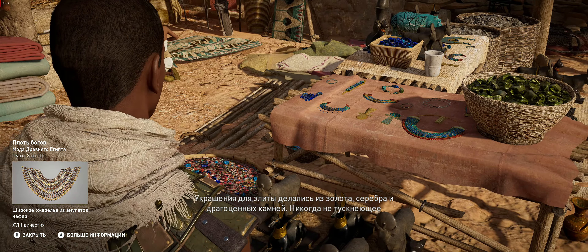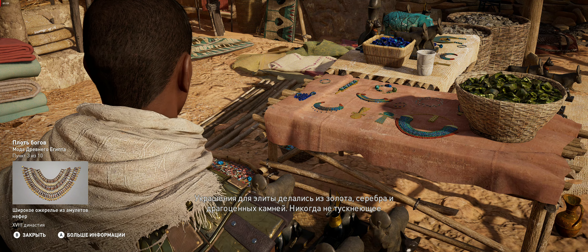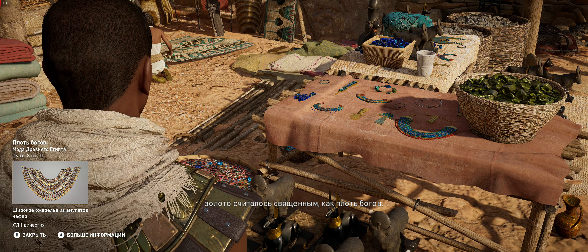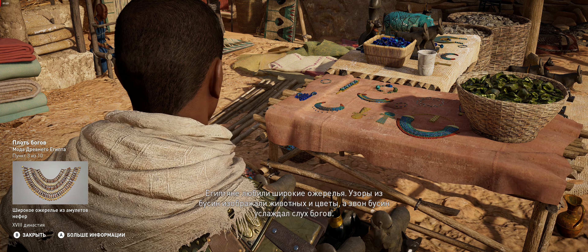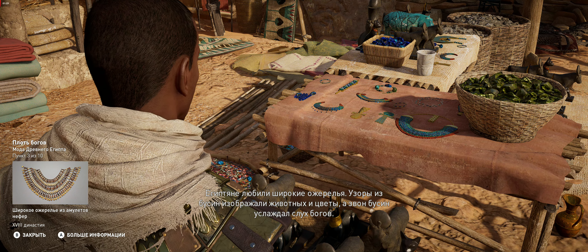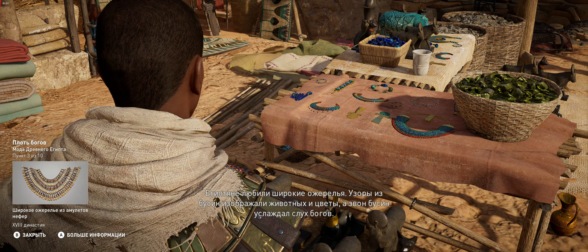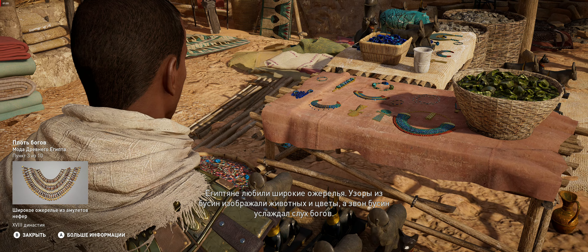The jewelry of the elite was made from gold, silver, and other precious stones. Because gold never lost its shine, it was considered akin to the flesh of the gods. Wide-jeweled collars were a favorite, made with rows of beads formed into patterns of animals or flowers. The soft chiming sounds they made were thought to appease the gods.